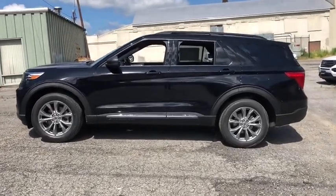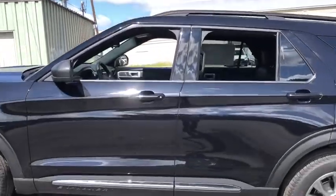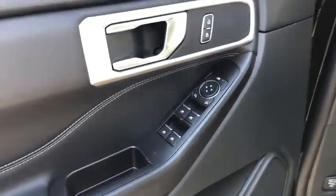Backup camera, keyless entry, remote engine start, steering wheel audio control, power passenger seat, power lift gate, stability control, traction control.